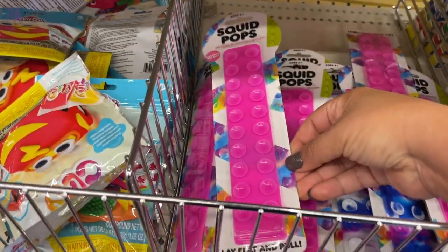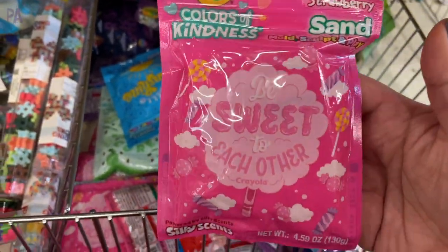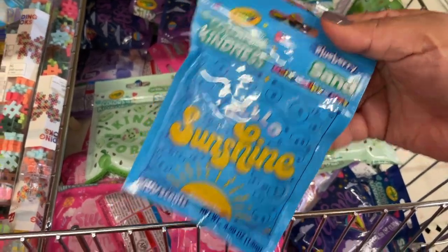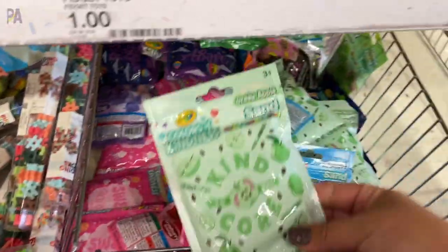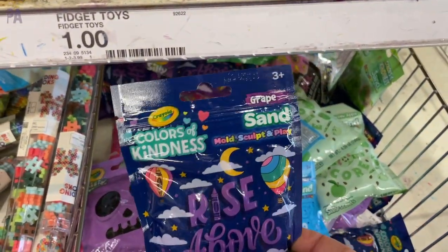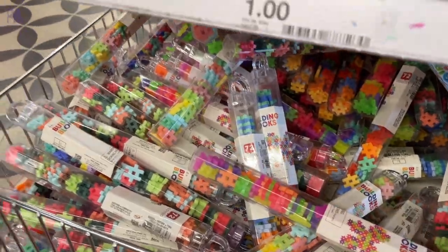These squid pops I showed you in the last video and they're still around too — if you weren't able to grab one, they come in a couple of different colors. And then we have some new Crayola Colors of Kindness Kinetic Sand. These are based off the Colors of Kindness Crayola crayon colors and each one has a different scent. They had a good stock of these little building blocks — a whole bucket of them. I love these for building.